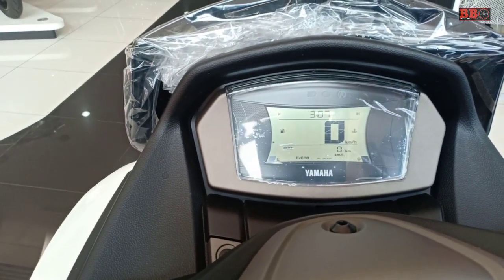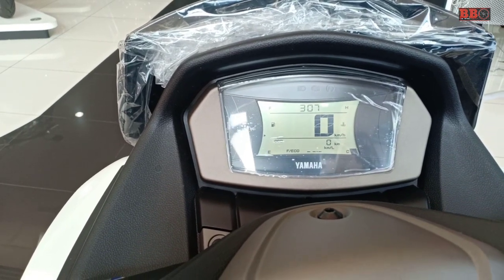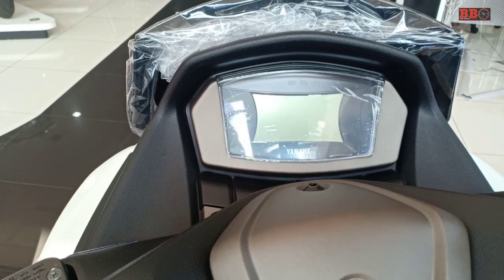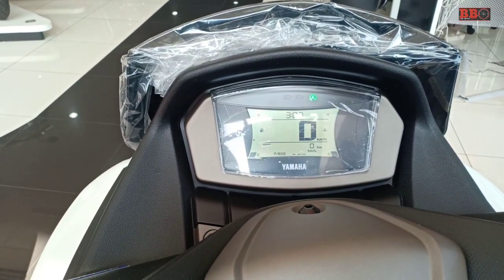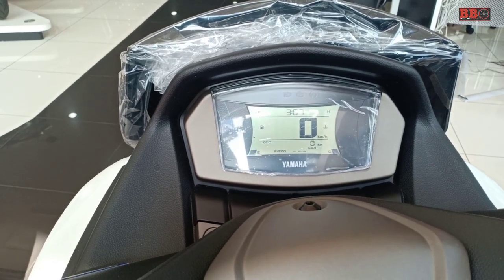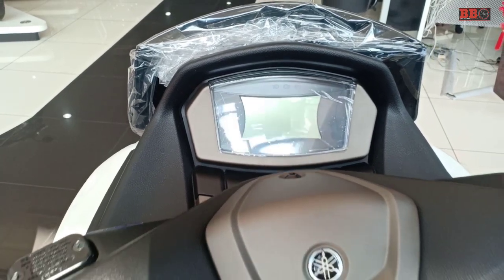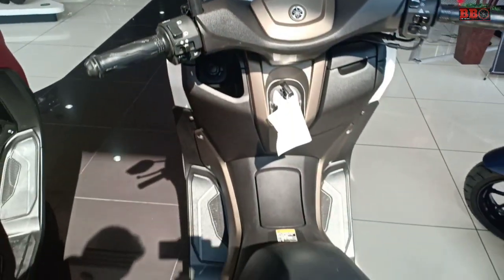Speedometer sudah digital, lampu depan belakang LED, sudah menggunakan SMG atau Smart Motor Generator, jadi starternya lebih halus sob. Bisa dicek di video sebelumnya yang komplit 16 menit itu.